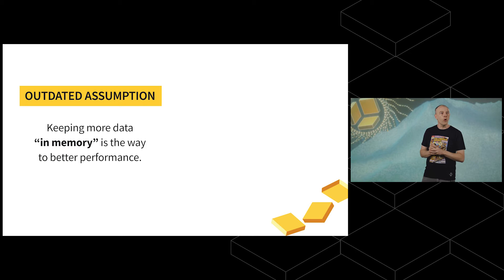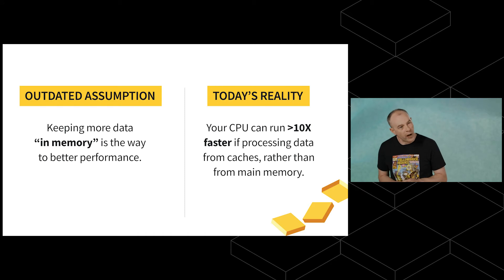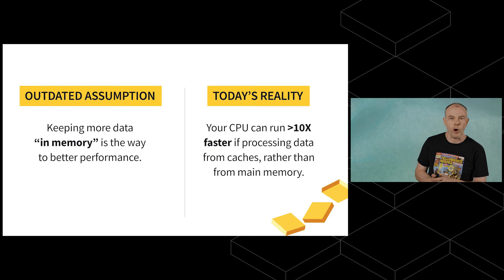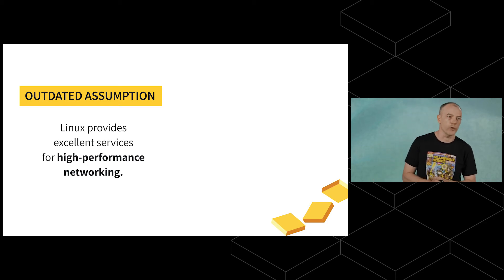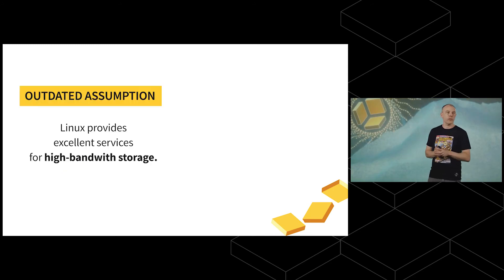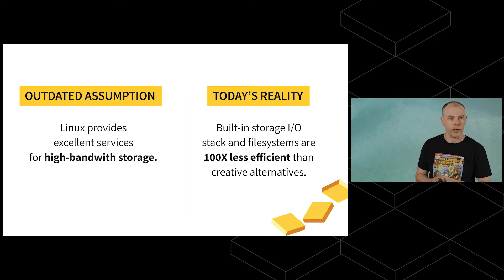Another outdated assumption is that keeping more data in memory leads to better performance — not true. Our CPU can run 10 times faster processing data from caches. The challenge is keeping things there, which touches on concurrency, scheduling, and workload management. Another outdated assumption: Linux provides great services for high-performance networking — not true. Built-in networking is now 20 times less efficient than creative alternatives. Similarly, Linux providing excellent services for high-bandwidth storage is also not true — building your own storage I/O stack and file systems can be 100 times more efficient.